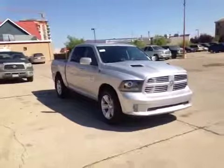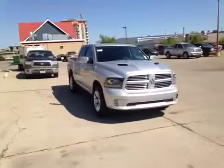So the Ram 1500 Sport is one of the most attractive trucks on the road. Come on down and see this one in bright silver, or many more like it.